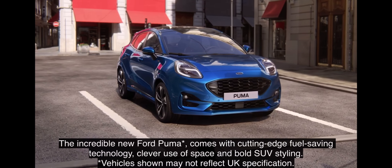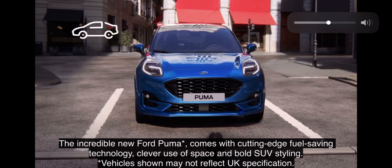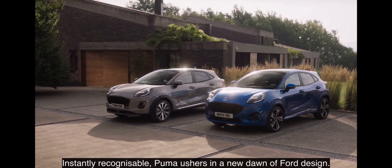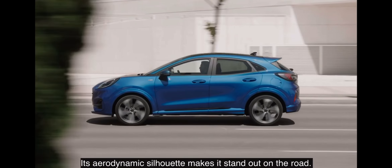The incredible new Ford Puma comes with cutting-edge fuel-saving technology, clever use of space and bold SUV styling. Instantly recognisable, Puma ushers in a new dawn of Ford design. Its aerodynamic silhouette makes it stand out on the road.